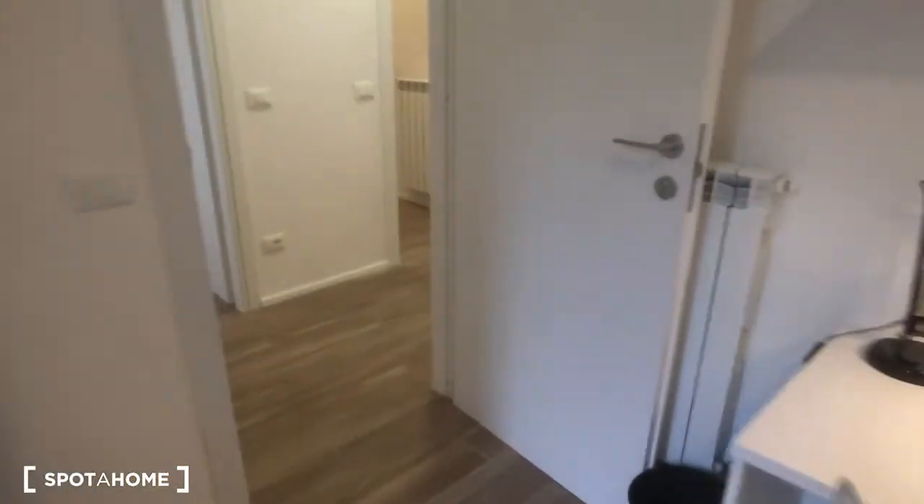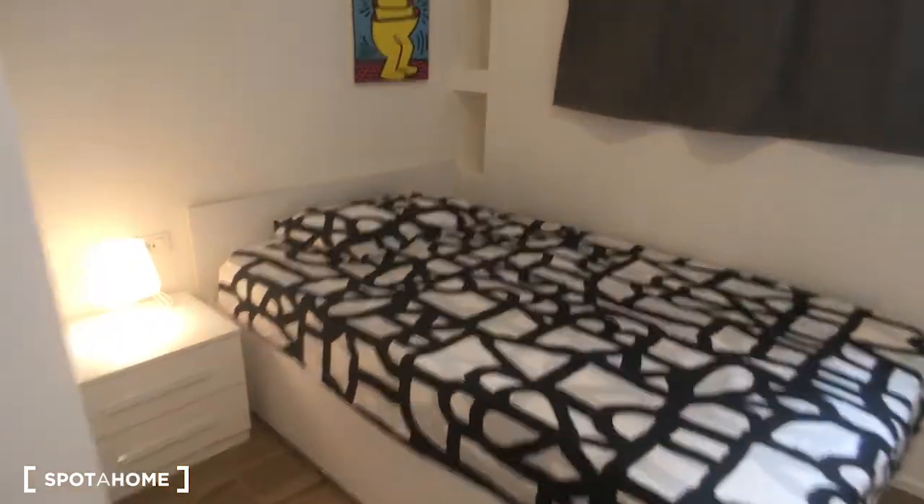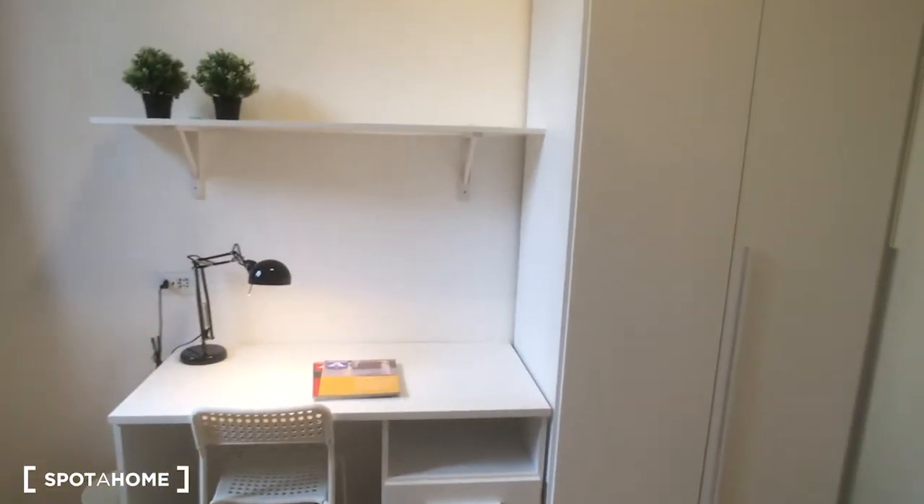Now we are on the right side of the house. Here we have bedroom number five, which has a single bed — it's just a bit smaller. Here we have the desk, the shelf, and the wardrobe.